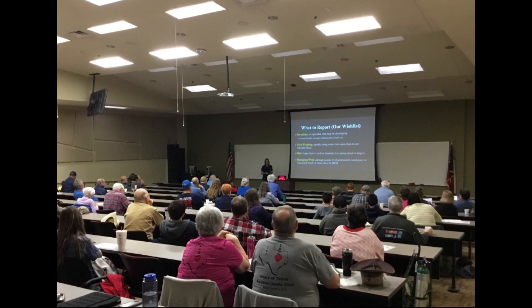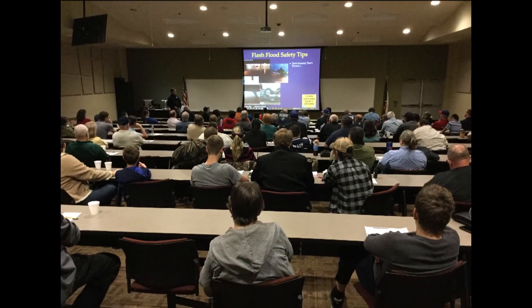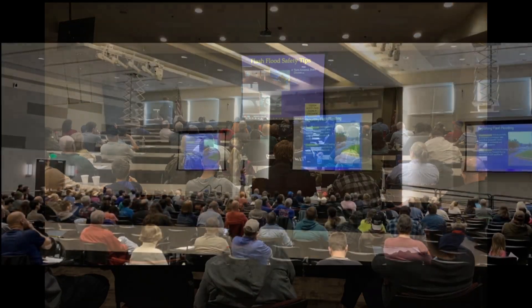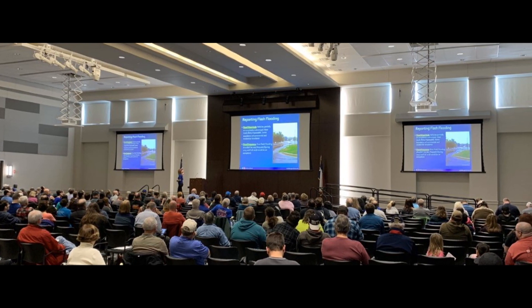We're talking this week with Jennifer Dunn, the warning coordination meteorologist at the Fort Worth Weather Service, about Skywarn. Skywarn is a national program, but we have our local Skywarn program here in North and Central Texas. It's an opportunity for the National Weather Service to educate people on severe weather — what the threats are, what these storms look like — while also training local residents and community members to identify threats and report back so we can enhance the warning program.